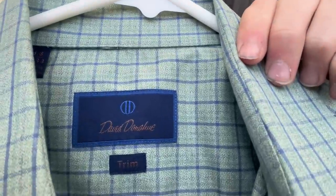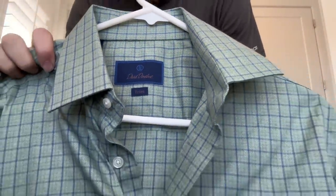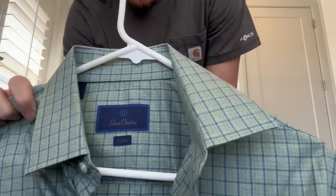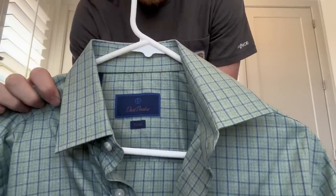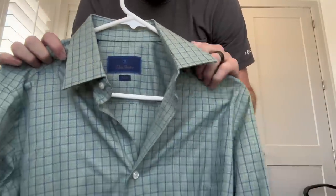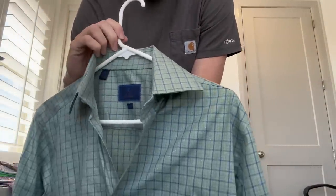Next up, David Donahue. I'm not sure how big this brand is — I don't find it very often here in Utah. People might be able to find it more in New York or Los Angeles. But in my area, I come across it every once in a while, and when I find it, it sells really fast. It's really similar to Eaton and Robert Graham — a high quality dress shirt you can wear outside formal activities.